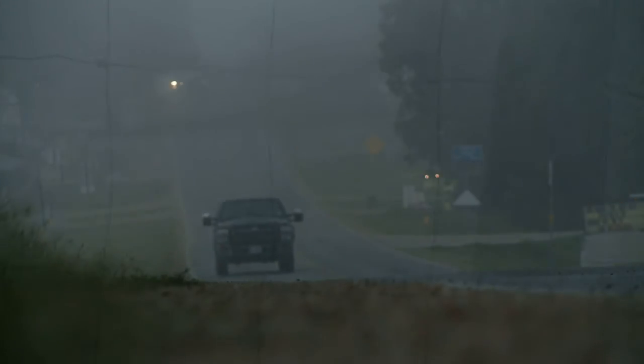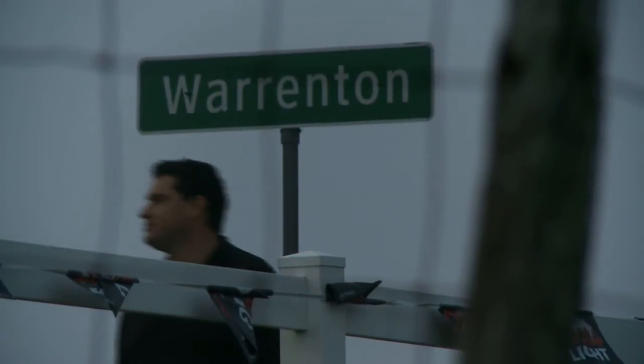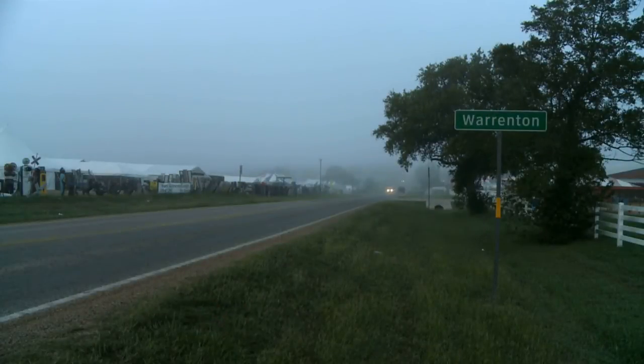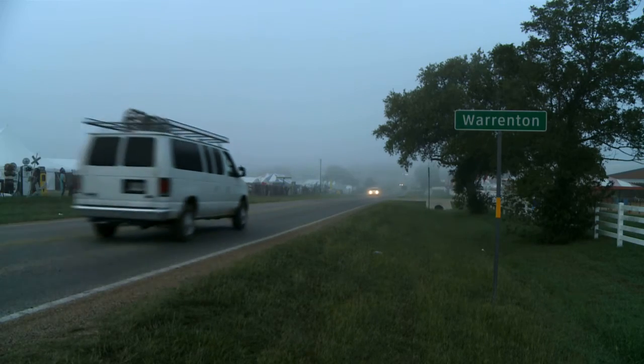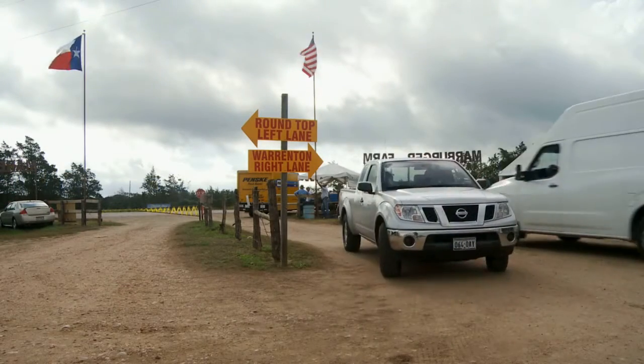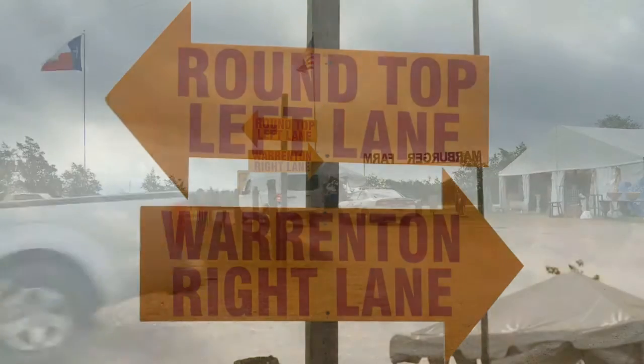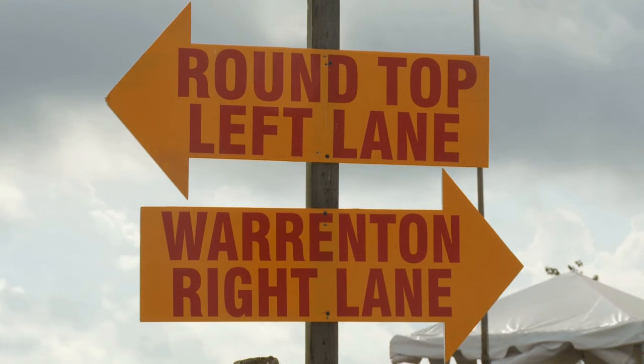It's hard to get a grasp on the enormity of what goes on in Fayette County during the first week of April and October. But as the fog lifts on this back road, you start to see the reason why so many flock to this one-of-a-kind gathering. The Round Top Antiques Fair is an event that goes on for miles — literally.